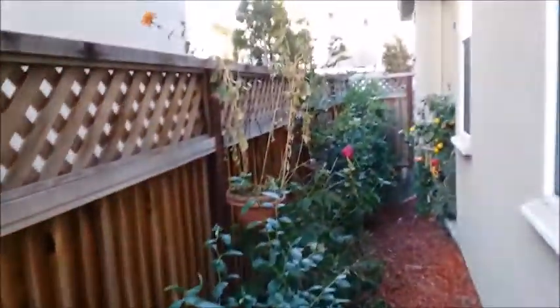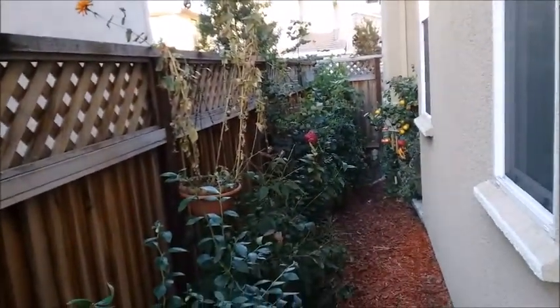I'm going to do a side yard update. The hummingbirds are really fighting over the sugar water today.